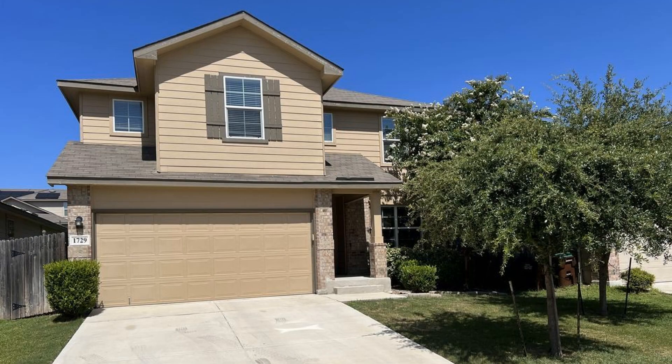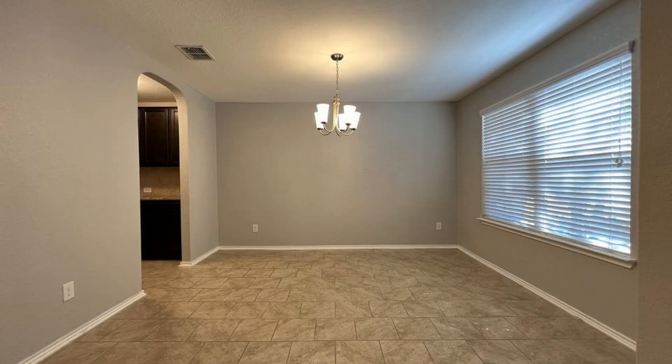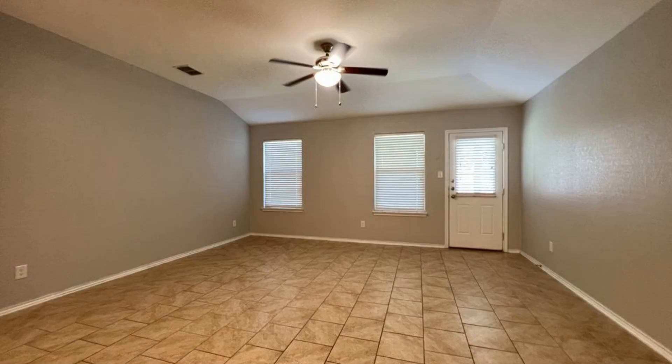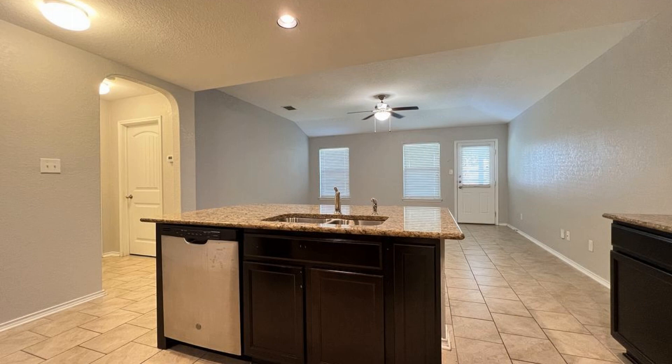This professionally managed house in San Antonio, Texas features 2,539 square feet of space, tile floors on the first level, and luxury vinyl plank floors upstairs. The inviting entry leads to the formal dining area.